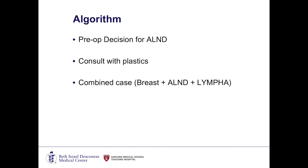We have a very simple algorithm here at BIDMC. Any patient who is identified prior to surgery as requiring a lymph node dissection — anyone who fits those criteria, who I know up front will definitely have a node dissection — will have a preoperative consultation with our plastic surgeon. We'll plan a combined procedure: the breast surgery to remove the cancer, the required lymph node dissection, combined with the LYMPHA procedure. This takes some coordination, but we've been really able to incorporate this into our multidisciplinary planning so that patients can have this combined procedure at the same time.